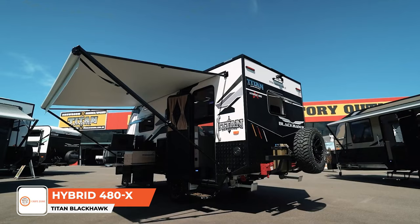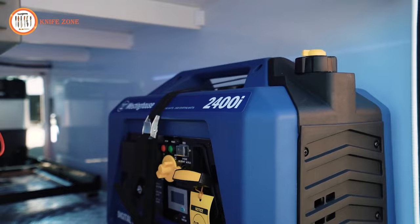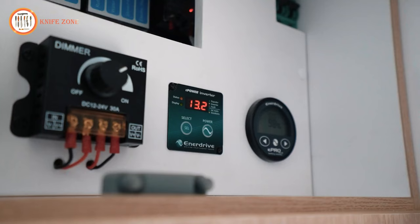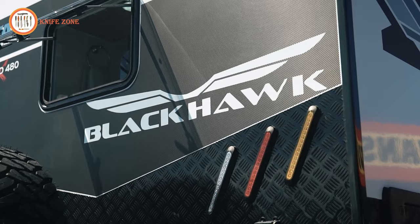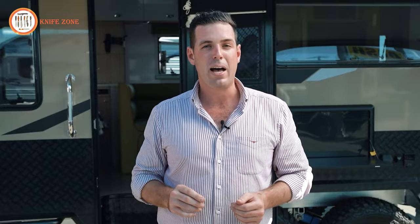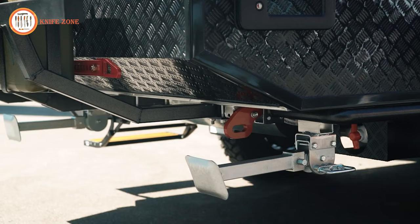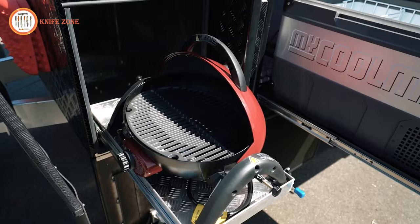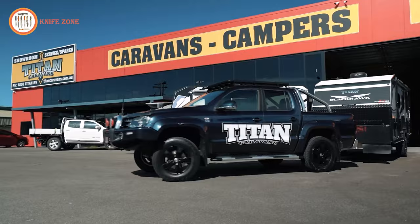For those in search of a hybrid caravan that can keep up with an adventurous spirit, the Titan Blackhawk Hybrid 480X features sleek desert sand composite panels and rugged black powder-coated aluminum checker plate. Step inside and you'll be greeted by a bright and spacious interior, perfect for unwinding after a long day of exploration. The nearly queen-sized bed is positioned up high, making getting in and out a breeze. The 480X comes with a feature-packed kitchen, ensuring you won't have to sacrifice your regular cooking skills while on the road. The Ranger double-glazed windows provide constant cross breeze and ventilation, keeping you cool and comfortable in any weather.